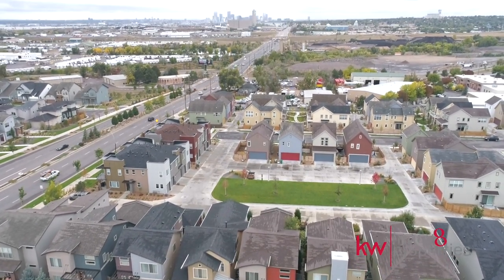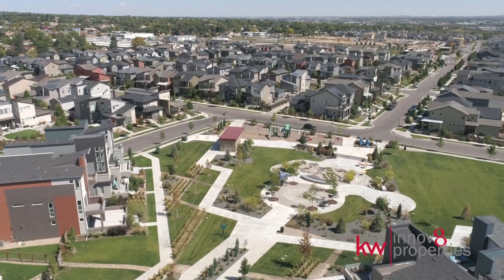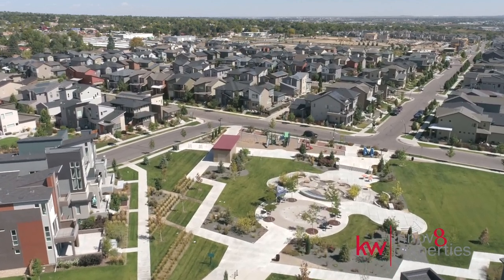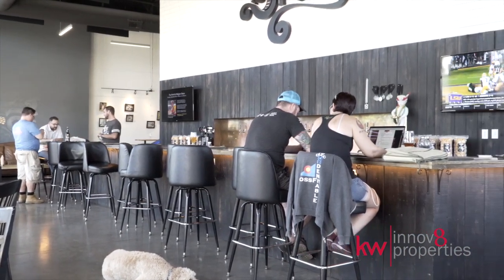We can't wait to welcome you to Midtown, one of Denver's most modern and vibrant communities. Walk to the clubhouse for parties, community garden, playground, or dog park.